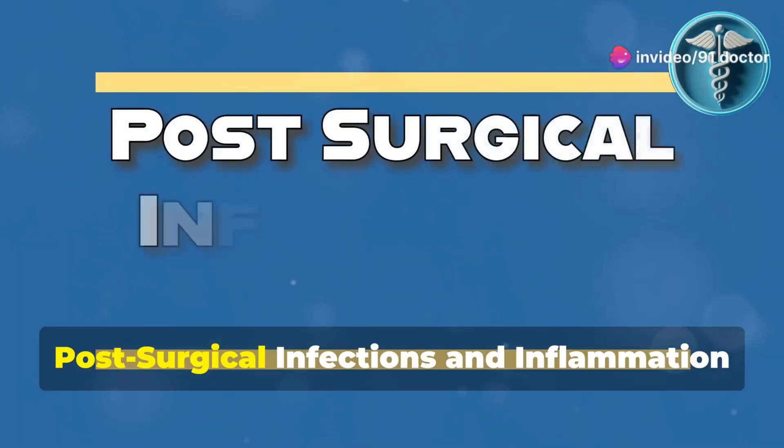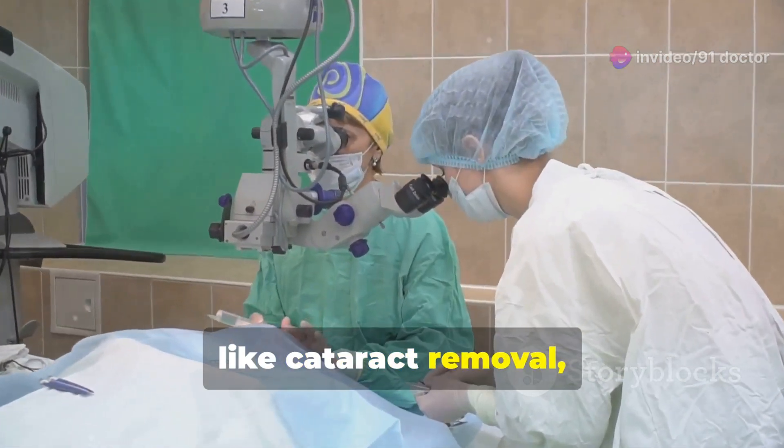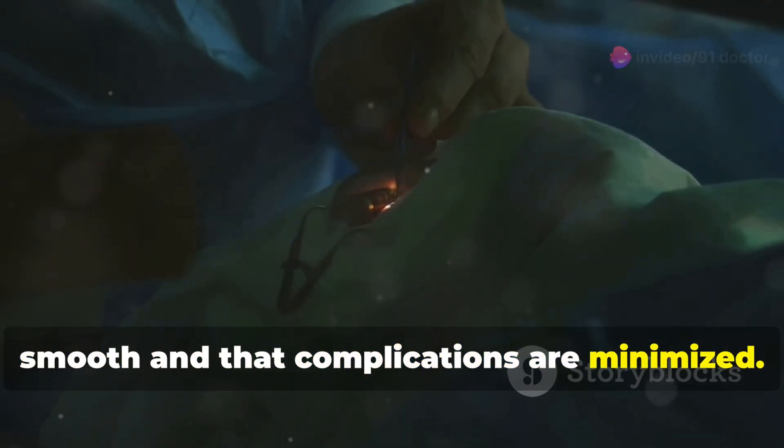4. Post-surgical infections and inflammation. Maxitrol is also widely used after eye surgeries like cataract removal to prevent bacterial infections and minimize inflammation. It ensures the healing process remains smooth and that complications are minimized.